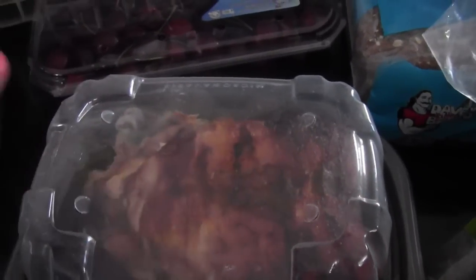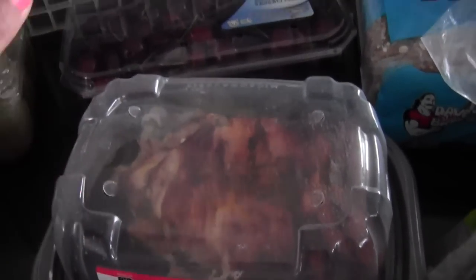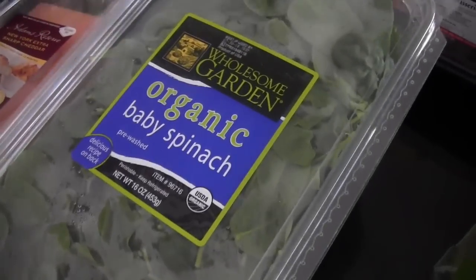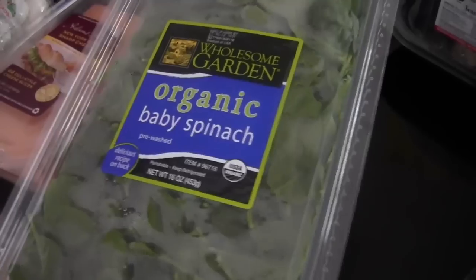These are also good ideas and I'll be showing you ways that you can make quick, healthy meals. Baby spinach — I love spinach, guys. I put this in my shakes and I use it as a side dish. I should have bought two, but I use a ton of this, so that's always good.